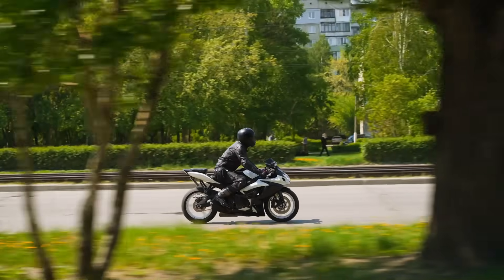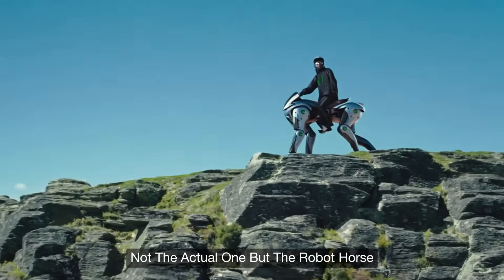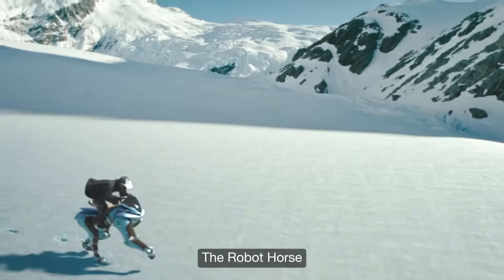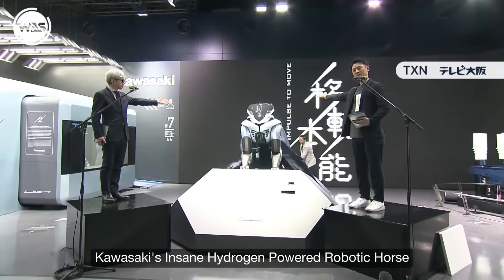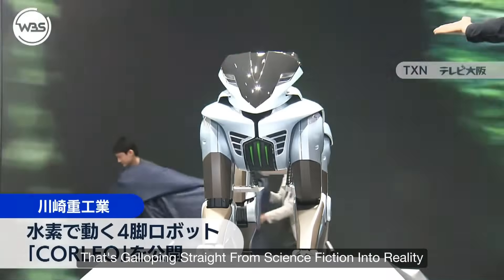Just put your bike inside the garage and bring out the horse — not the actual one, but the robot horse. Yes, this is not a dream. It is actually happening: the robot horse that can operate with the same power that is used for space rockets. This is Corleo, Kawasaki's insane hydrogen-powered robotic horse, galloping straight from science fiction into reality.